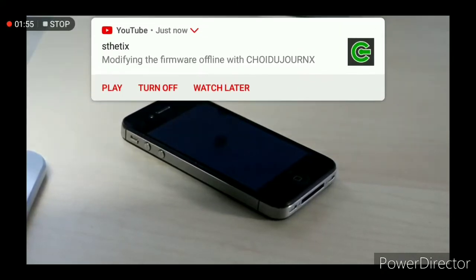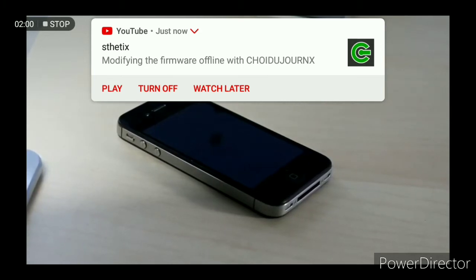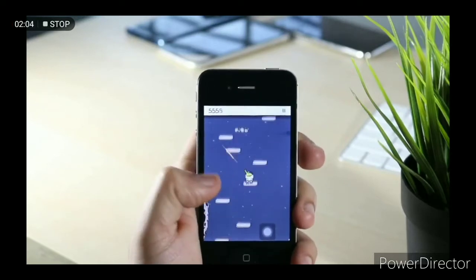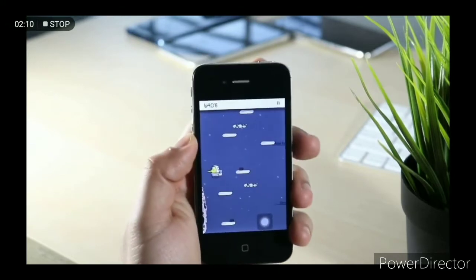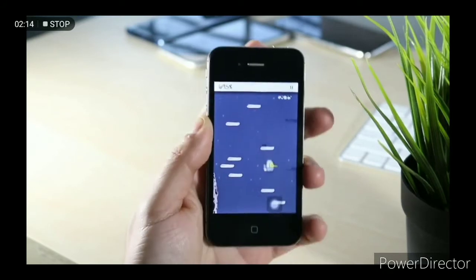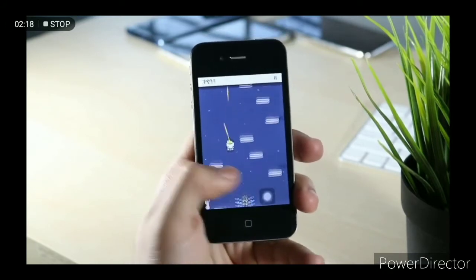Looking at the front, it looks kind of similar to the 3GS, but the biggest thing this phone brought was that front-facing camera. Back in 2010 there were still phones that had front-facing cameras, but I don't think it was as widespread as you might assume — there were still a lot of phones that didn't have that capability. This phone did have it, which was really cool.